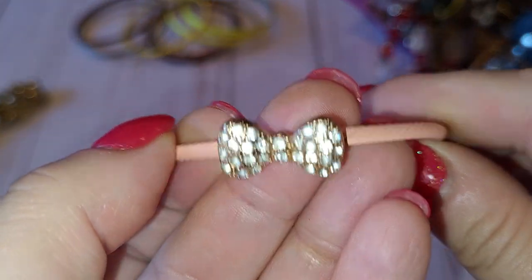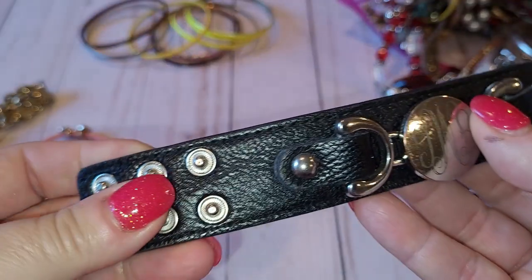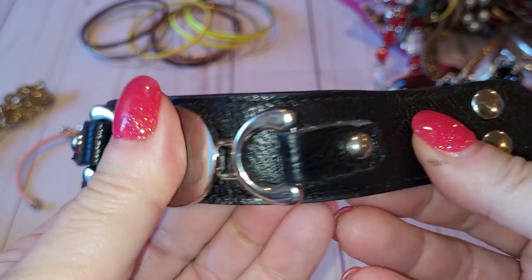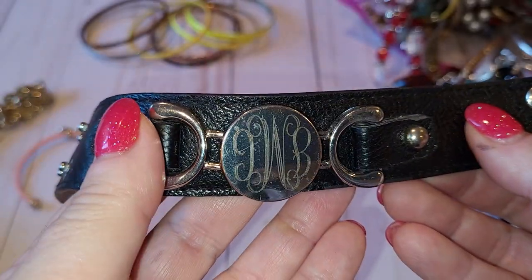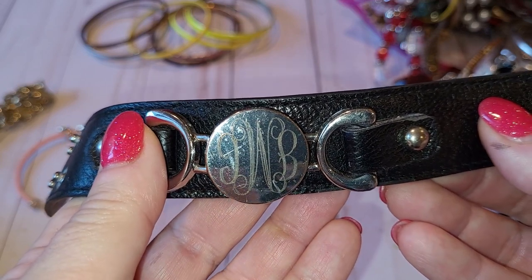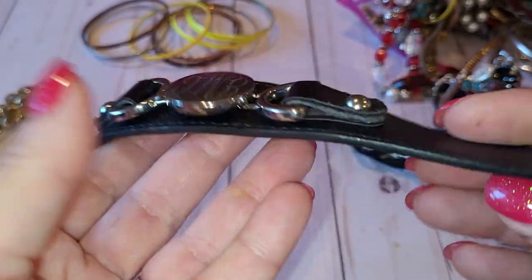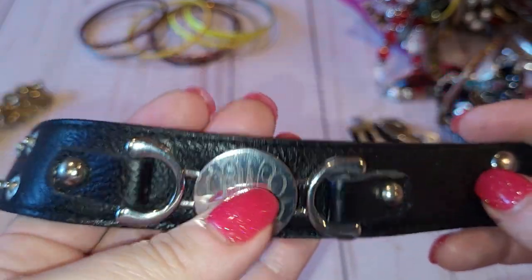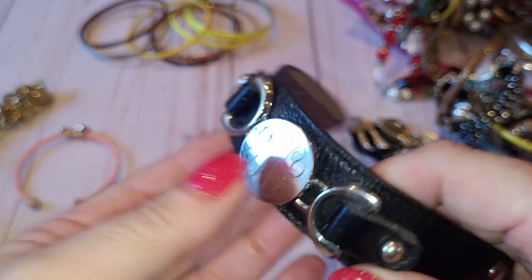Next I have a leather bracelet with initials — looks like JWB. It's going to be hard to sell, especially since it has some wear. It's not in bad condition, but it is hard to sell something personalized like this.